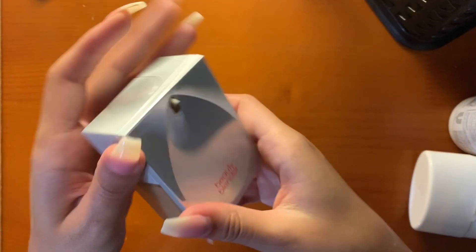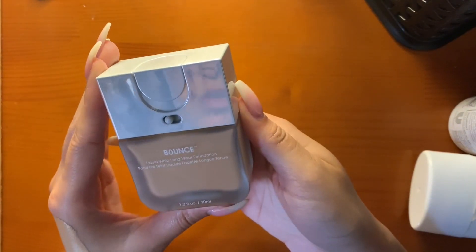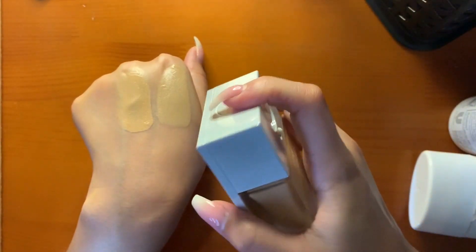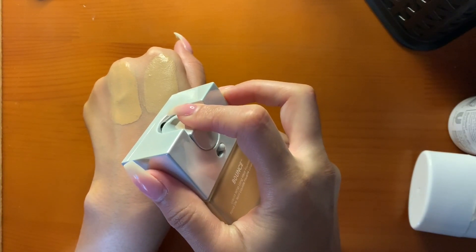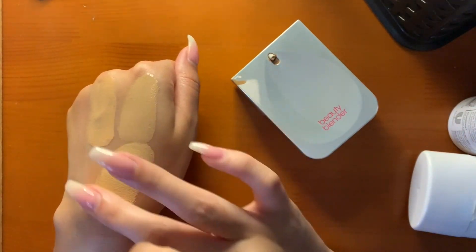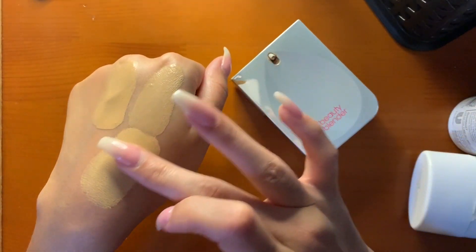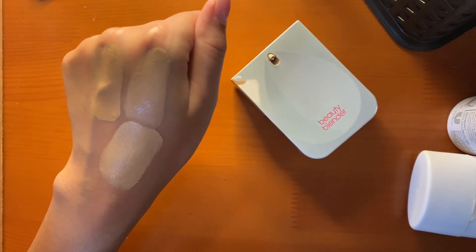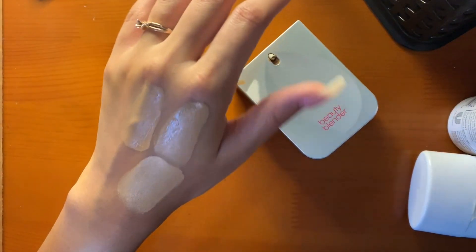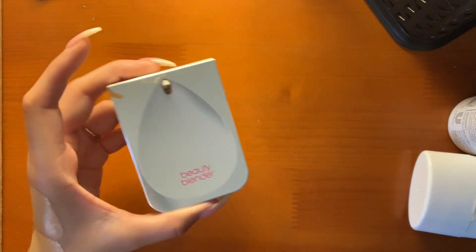Last but not least, I love the Beautyblender Bounce Foundation in shade 3.6. I wish I got it in a deeper shade so I could wear it now — I mix it in with other foundations. This looks like I'm not even really wearing anything. It's so beautiful, not thick, but it is too light for me right now. I've mixed it in with other foundations to darken it up. It barely sinks into my lines, it lasts all day, it makes my skin look amazing. I love this foundation and I highly recommend it.